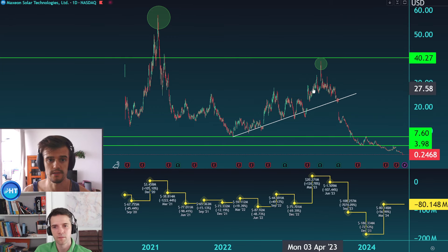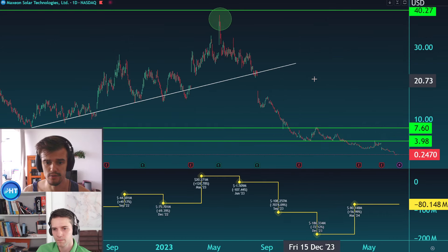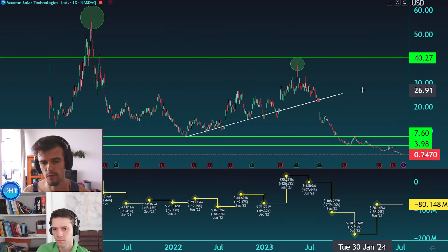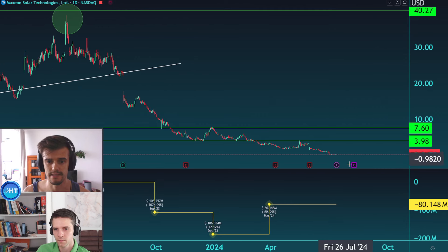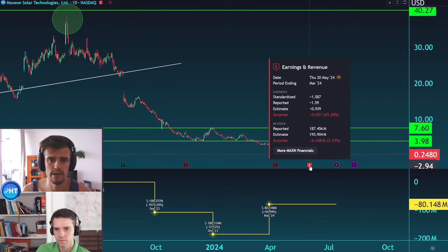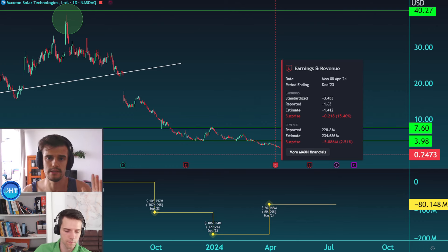You can see that correlation clearly — when net income was positive, the price was making near new highs. Now we have four or five consecutive quarters of negative net income. There are also some news related to investigations, which we're not sure are confirmed or just rumors — let us know in the comments if you have more information. From the fundamental side, it's a very difficult situation.